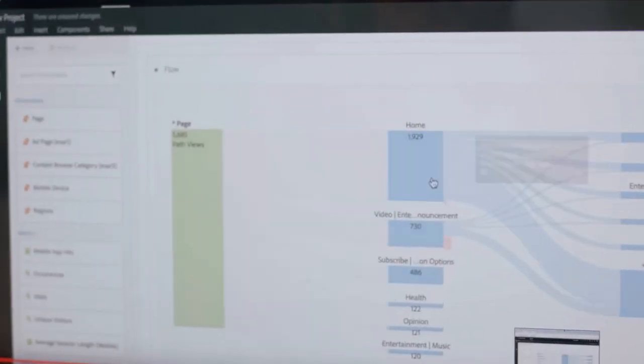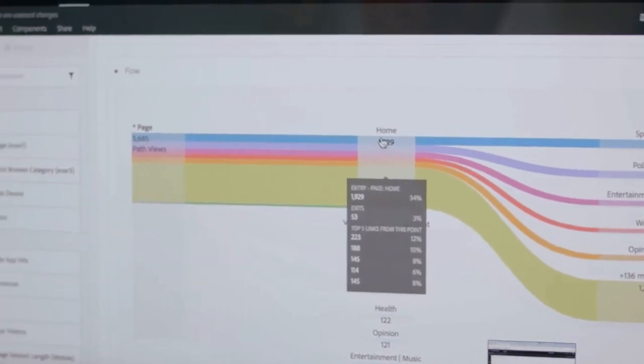The beauty of the Analysis Workspace is its simplicity. You don't want a complicated experience on top of complicated data. So simplicity is critical to an experience like this.